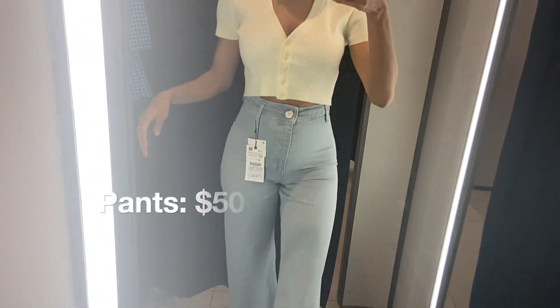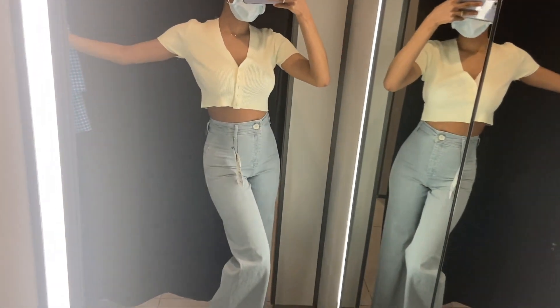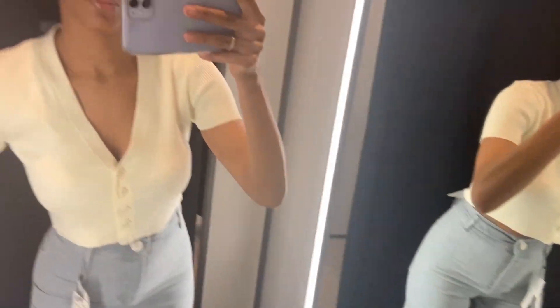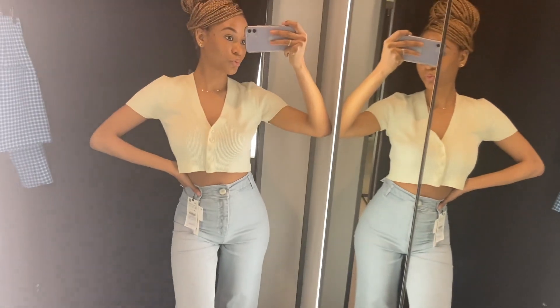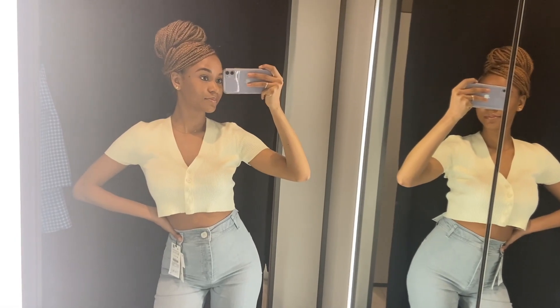The next thing I tried on is this crop top and jeans. These are the most expensive jeans in Zara — the flared jeans with the cinched waist that are in style right now. This outfit was a vibe, it's so cute. I was contemplating whether to buy it because it's not actually that expensive — it was the most expensive of the bunch but not crazy expensive. I would literally buy this.